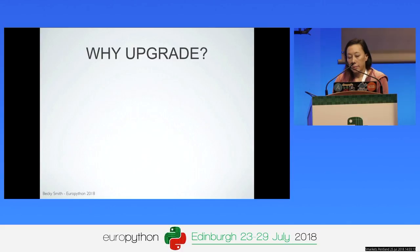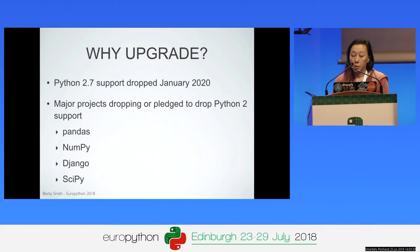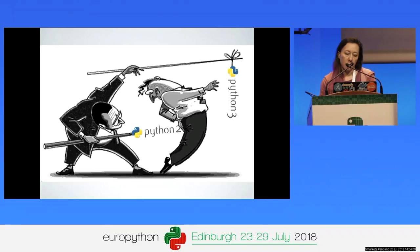Why did we — and why should you — even want to upgrade to Python 3? The main reason is that the deadline for dropping Python 2.7 support is approaching fast: January 2020, less than a year and a half away. Major projects are also either dropping or planning to drop support for Python 2, including Django, NumPy, SciPy, and pandas. In the not too distant future you're going to be stuck with old versions that are only being bug-fixed if you're lucky and you won't get any new features.